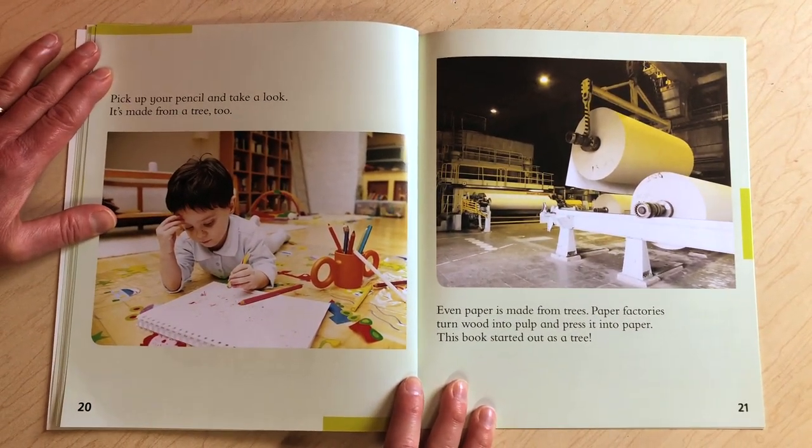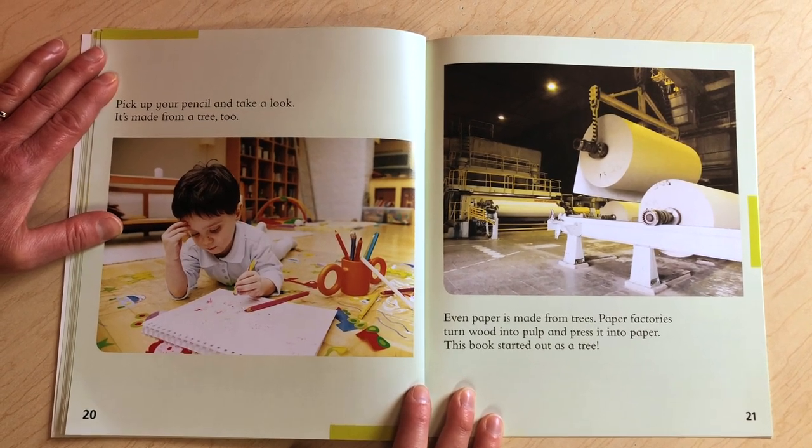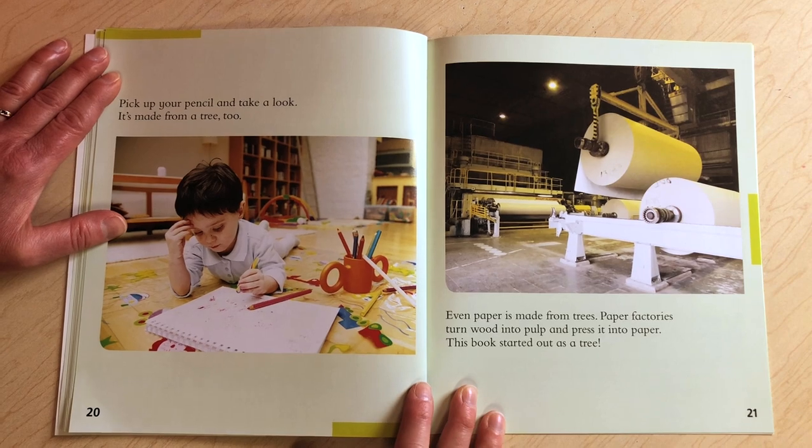Even paper is made from trees. Paper factories turn wood into pulp and press it into paper. This book started out as a tree.